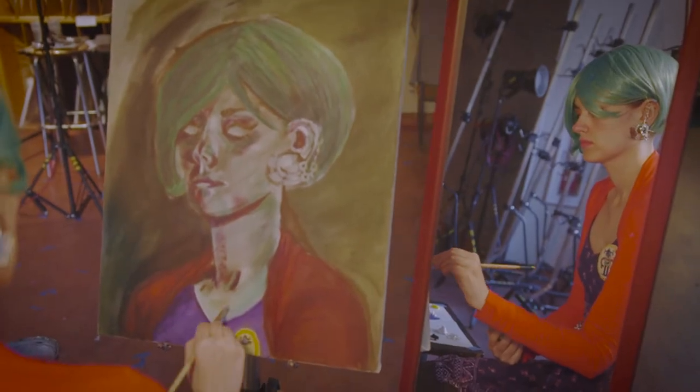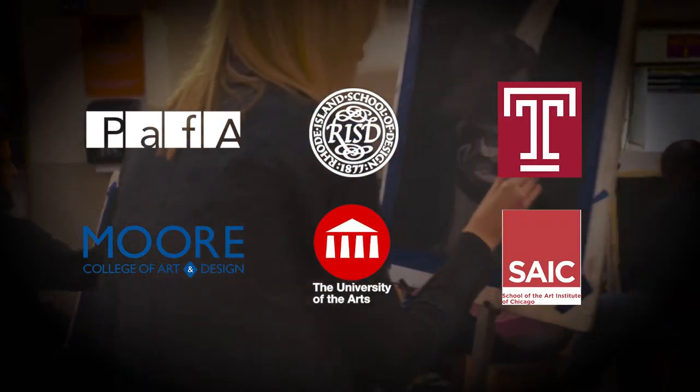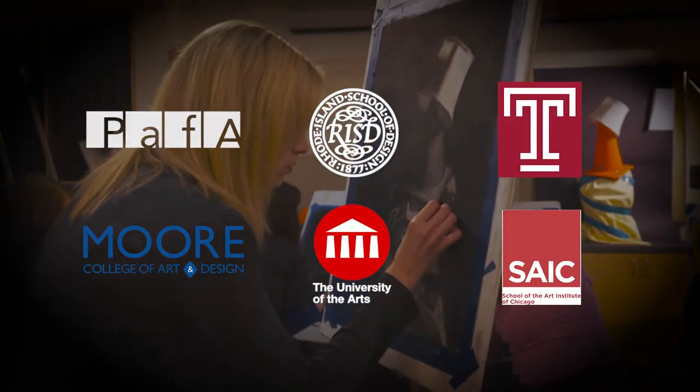The advantages of the AFA program at Delaware County Community College is it gives students a very strong portfolio, and some of our best students have been selected to go to some of the top colleges, not only locally in the Philadelphia area but throughout the country.